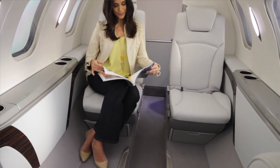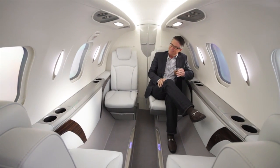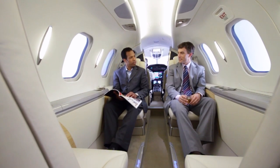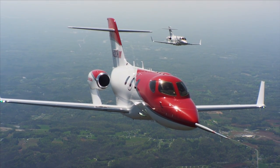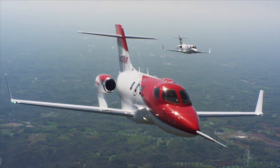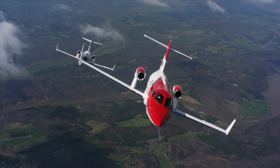I've personally seen the mock-up of the cabin, and it certainly looks like a very impressive value proposition for the passenger. The twin-engine jet features a composite fuselage and a unique over-the-wing mount configuration for its engine, which makes space available for a fully enclosed lavatory.